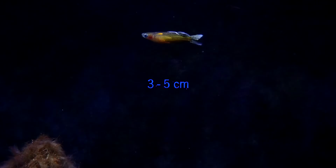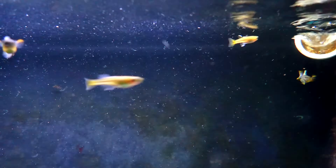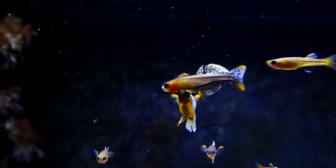Depending on the species, they can get about three to five centimeters long, and for those of you that don't do metric, that's about one and a half to two knuckles. Blue Eyes are egg scatterers and have zero parental care. They will eat their own eggs and fry if they get the chance. The males will spar with each other as a display to the females.